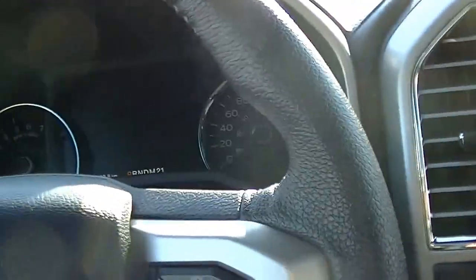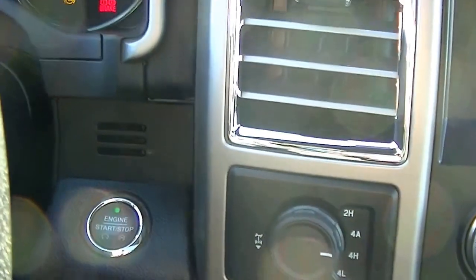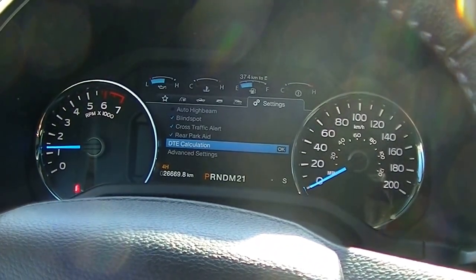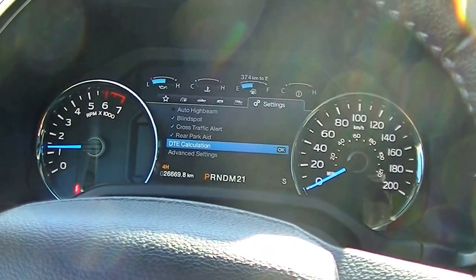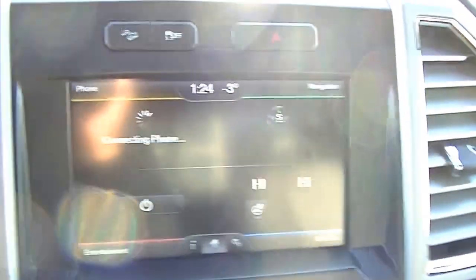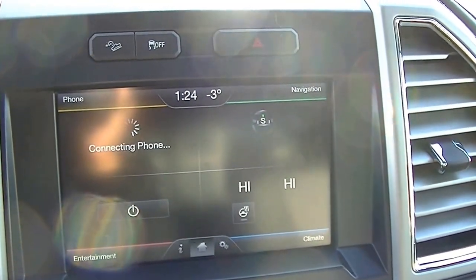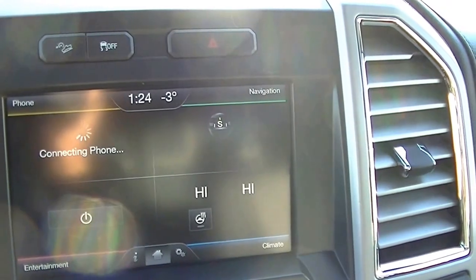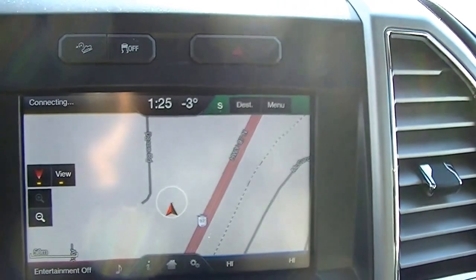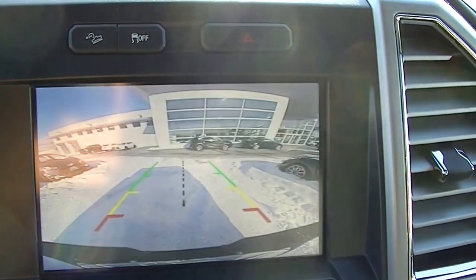All your seat settings there and lumbar support. Inside the vehicle we have the push button start and the keyless entry. Over here you got your climate control up top. Navigation over here — it's just getting set up. Got your navigation. Rear view camera kicks in as well.